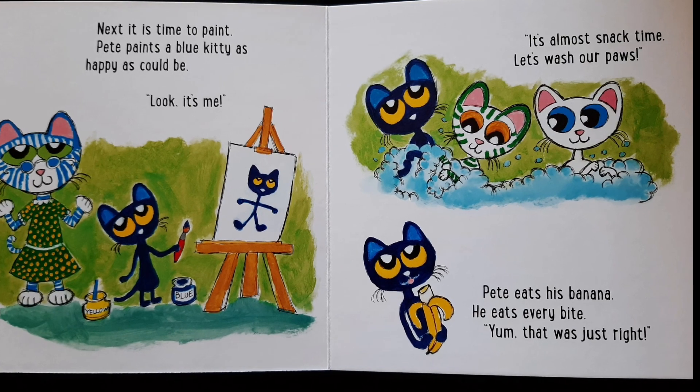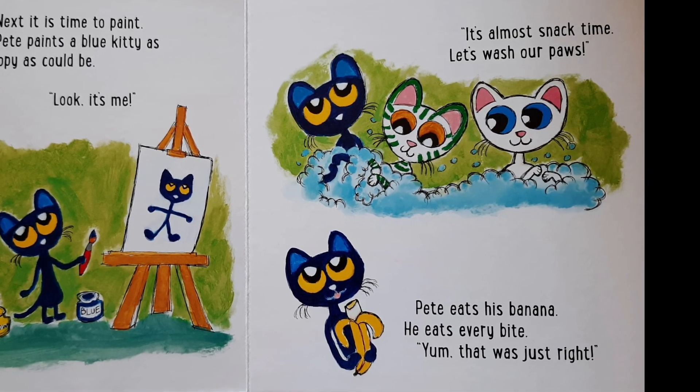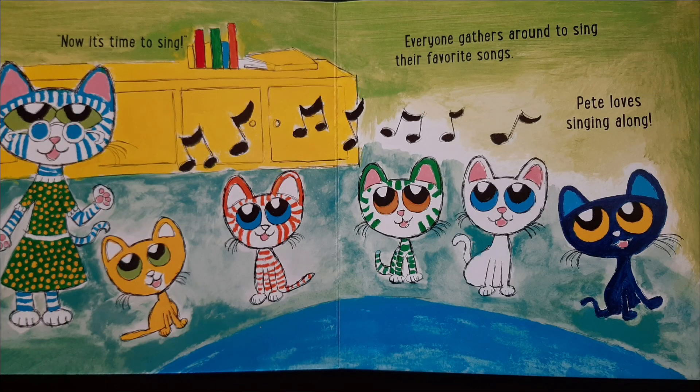It's almost snack time. Let's wash our paws. Pete eats his banana. He eats every bite. Yum! That was just right. Now it's time to sing! Everyone gathers around to sing their favorite songs. Pete loves singing along.